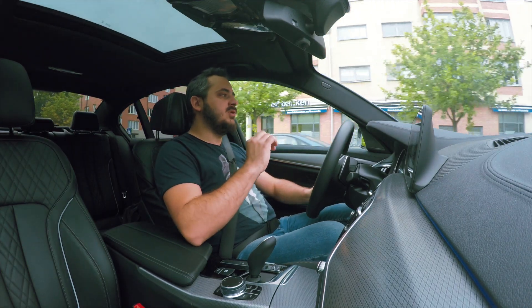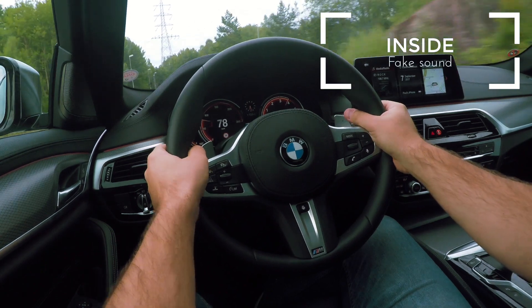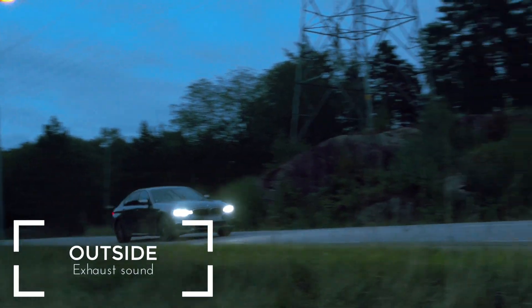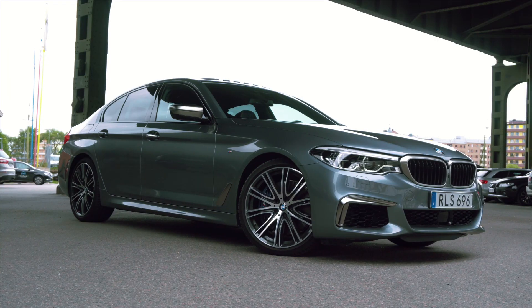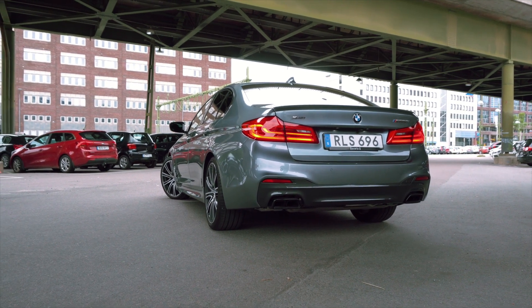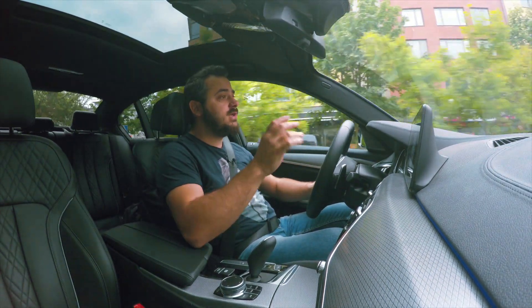One thing that's really annoying about sport mode in this car is the amount of fake noise being pumped through the speakers. Why BMW? Why would you cover up such a glorious sounding V8 is beyond my understanding. I totally understand doing that on a diesel, but on this it beats me. And I also understand that this cabin is so well insulated you might not hear the exhaust — but if that's the case, why not just channel some induction noise from the engine?